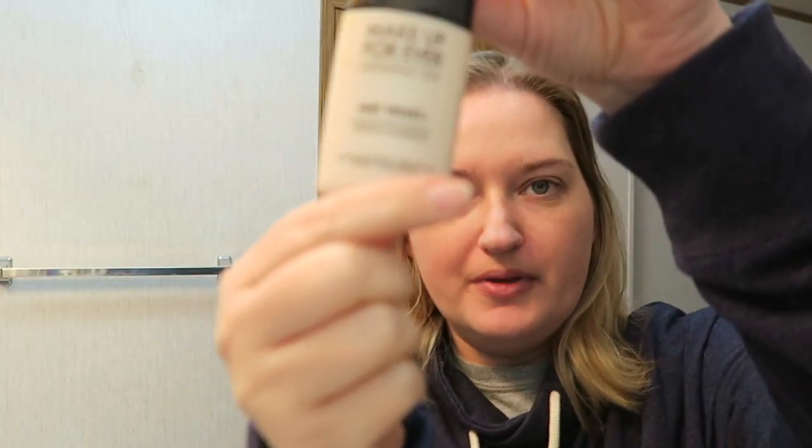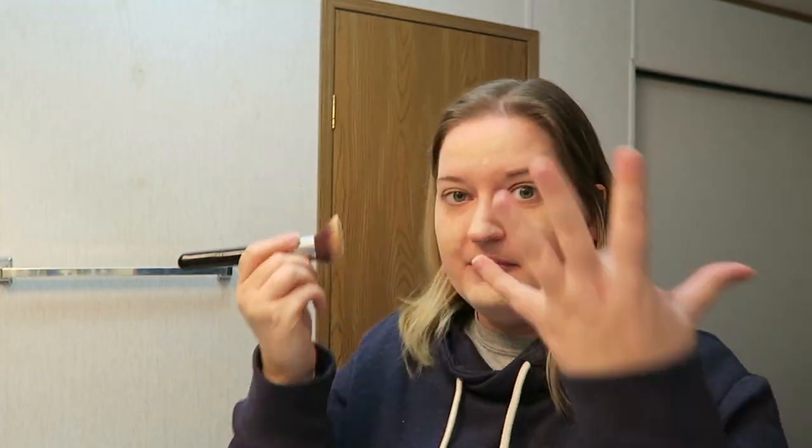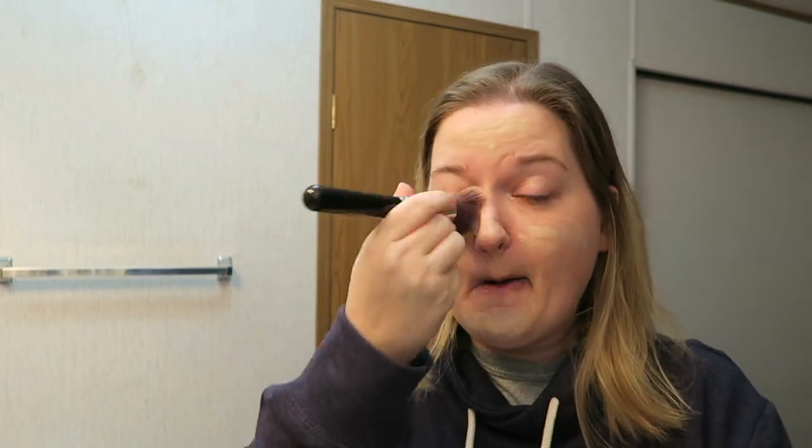And then I have my Makeup Forever Matte Velvet Plus. I am in the shade 25. The reason I have it upside down is because I'm almost out and this stuff is a little spendy — I get mine at Sephora. So I put like a couple little dots on my face and then I just spread it around. I'm going to be filming a whole bunch of videos today. Normally if it's the weekend and I don't have anywhere to go, I'll just take a shower and put my pajamas back on.